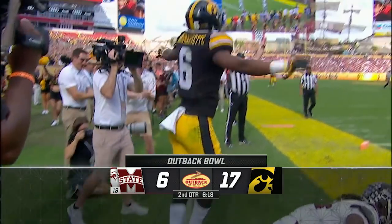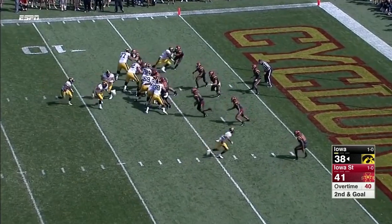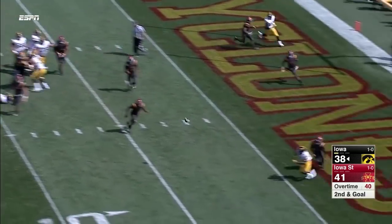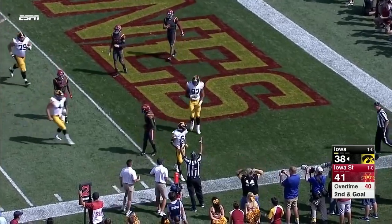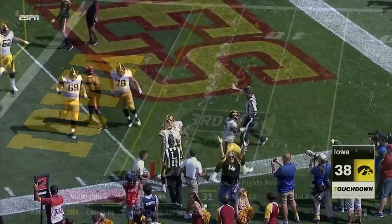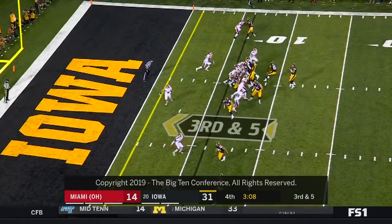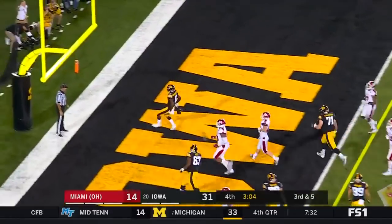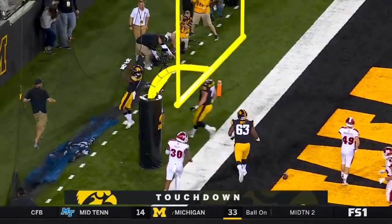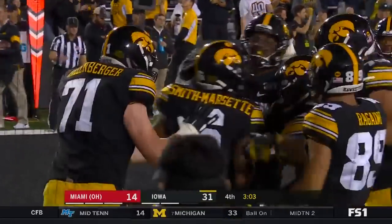They're celebrating a little bit in Iowa City — Wadley the tailback, Smith-Marcet in motion. Stanley to throw to the end zone — touchdown! Iowa wins! From the Redhawks' six — Stanley to Marcet, receiver screen. Touchdown Iowa.